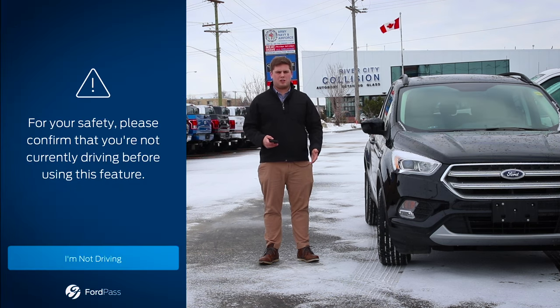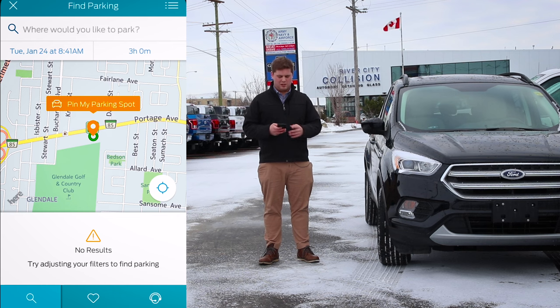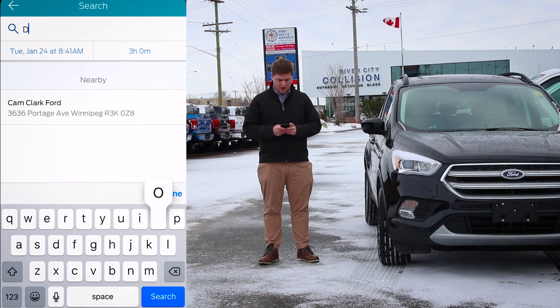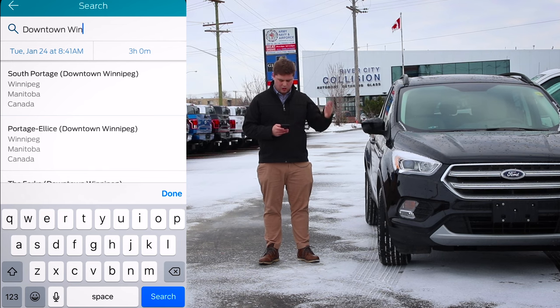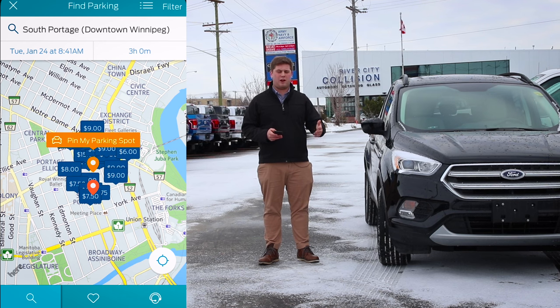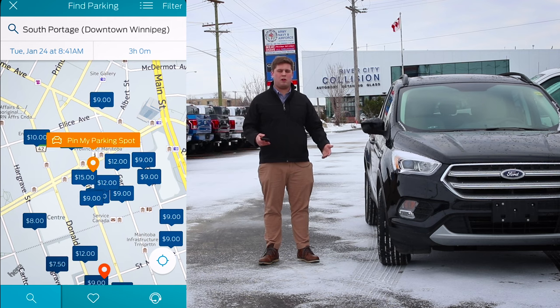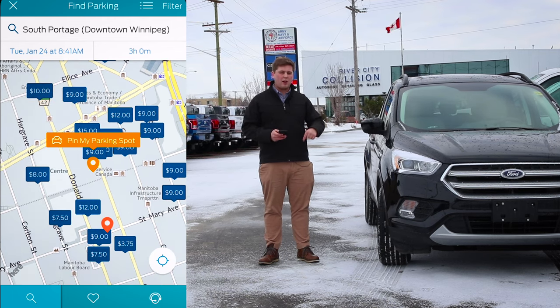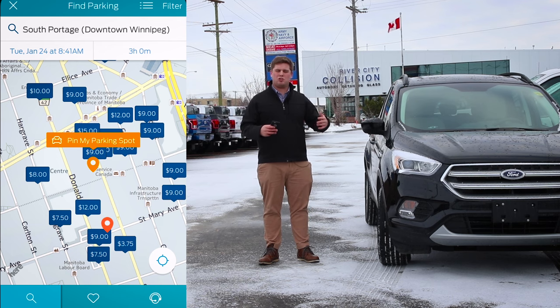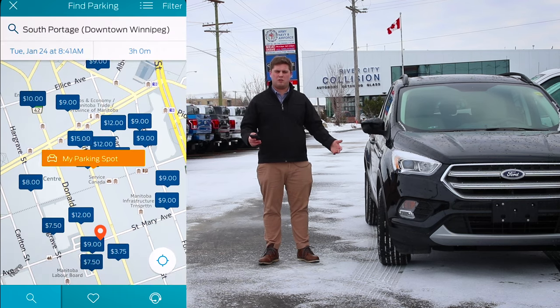Let's go to the Park section. What you can do is GPS pin where you park your vehicle, and it'll also show you parking rates in different areas of the city. Say you're going downtown Winnipeg — South Portage — it'll show you whereabouts in South Portage you can park and different parking rates per hour in that area, which is really handy. You can also set preferred parking spots, and GPS pin where your vehicle is if you're in a busy mall so you can find it using your phone.